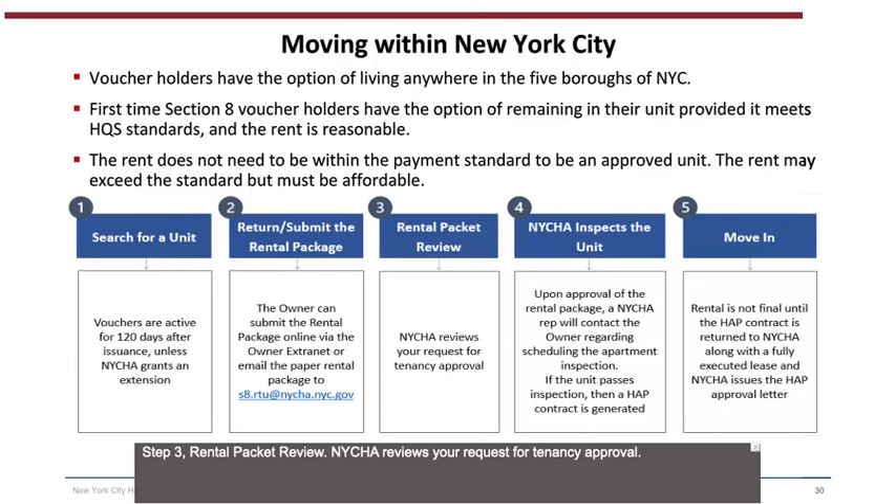Step 3 — Rental Packet Review: NYCHA reviews your Request for Tenancy Approval. Step 4 — NYCHA inspects the unit: upon approval of the rental package, a NYCHA representative will contact the owner regarding scheduling the apartment inspection. If the unit passes inspection, a HAP contract is generated. Step 5 — Move in: the rental is not final until the HAP contract is returned to NYCHA along with a fully executed lease and NYCHA issues the HAP approval letter.